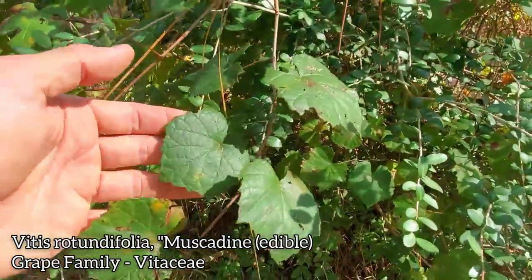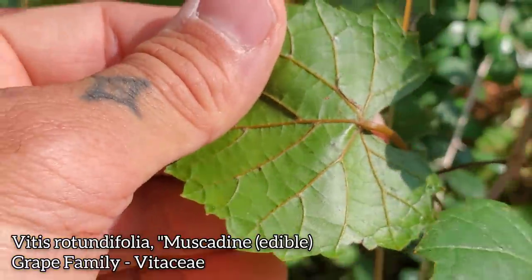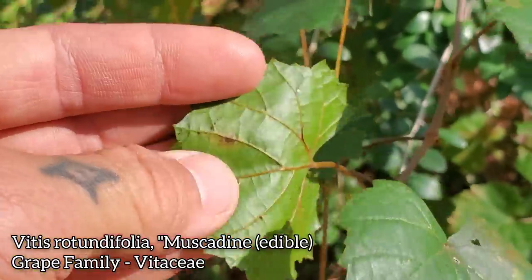Here's a native grape — Vitis rotundifolia. It can kind of tend to take over. Look at that glabrous abaxial surface — super waxy smooth.